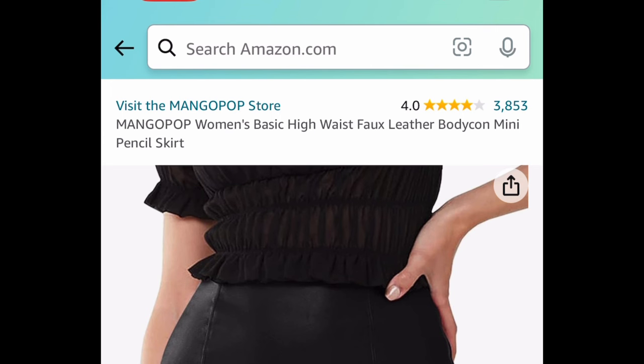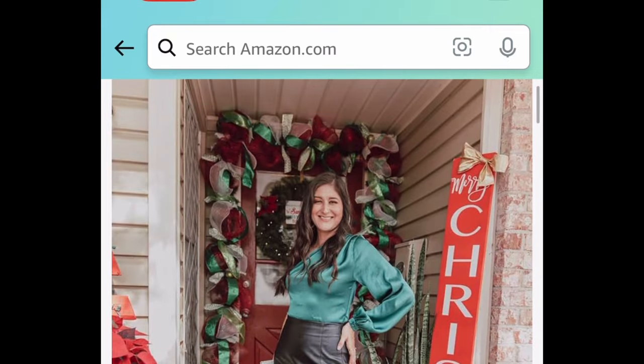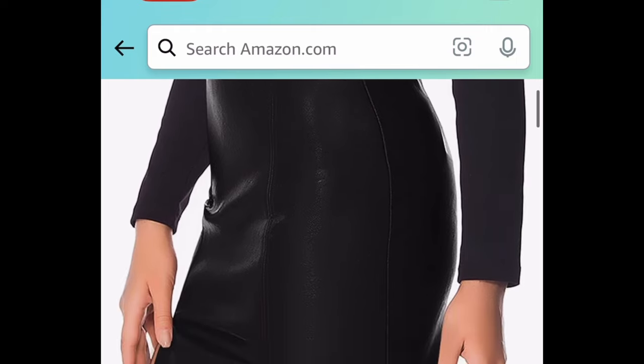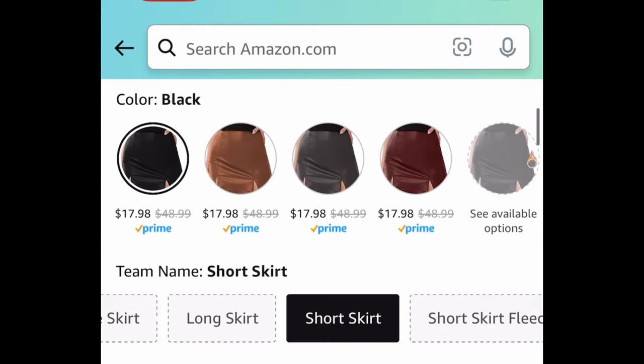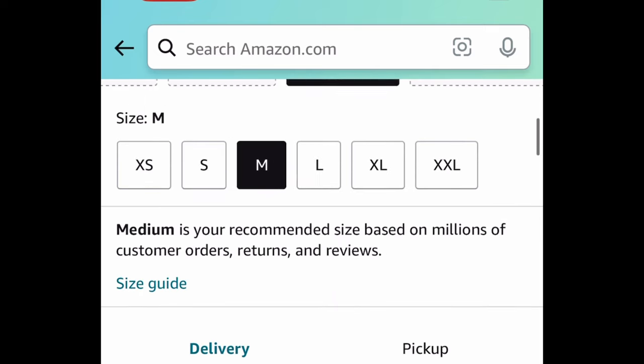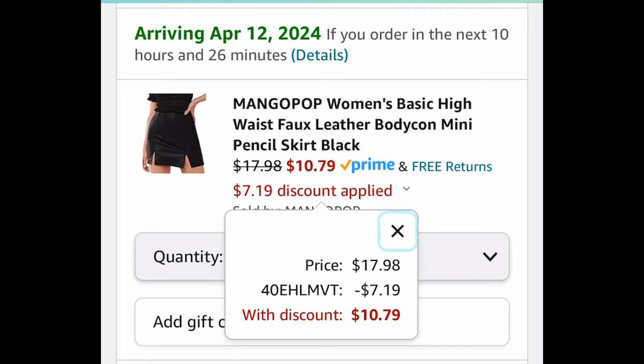This is super cute and has great reviews — it's a high-waisted skirt, and you can choose from the regular skirt or the fleece-lined option. Click the fleece-lined option on the side if you prefer that, but the lowest price is currently dropped to $17.98, and with our code it's just $10.79.